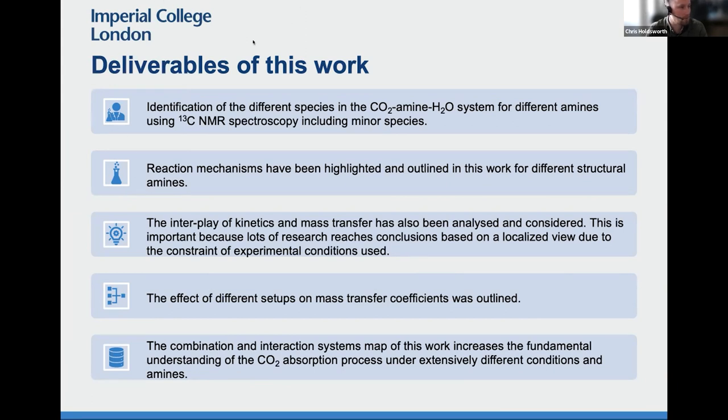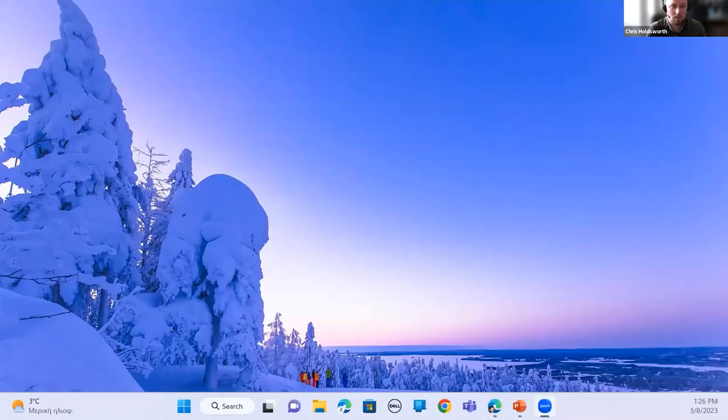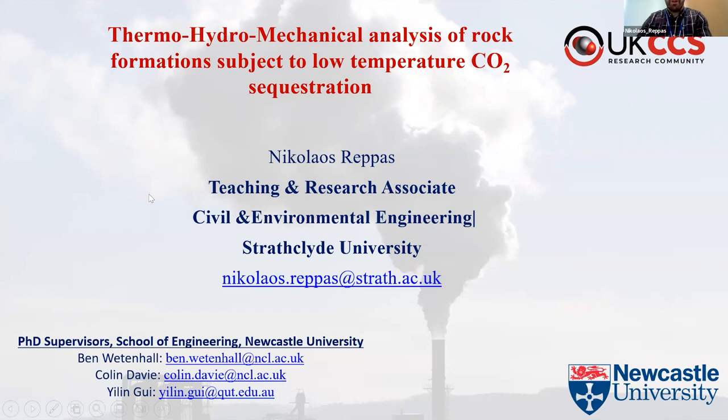Okay, thank you Sharon, thank you Nadine. Next, we have Nicolaus Repas from Newcastle University, and Nicolaus is going to be talking to us about thermo-hydro-mechanical analysis of rock formations subject to lower temperature CO2 sequestration. So Nicolaus, if you can share your screen and slides. Hello everyone, my name is Nicolaus Repas and I did my PhD at Newcastle University on thermo-hydro-mechanical effects on rock formations subject to low temperature CO2 injection and storage. My PhD project was fully funded by EPSRC and currently I'm a teaching associate and postdoc researcher at Salford University.